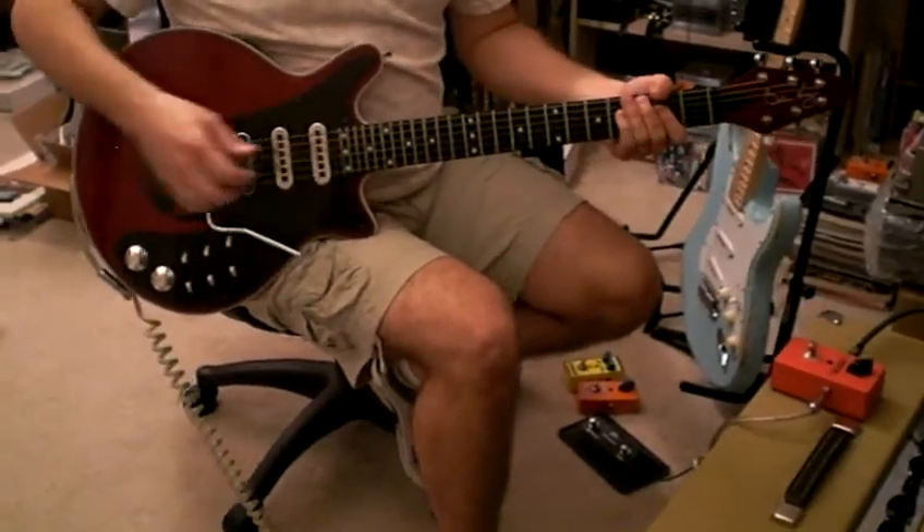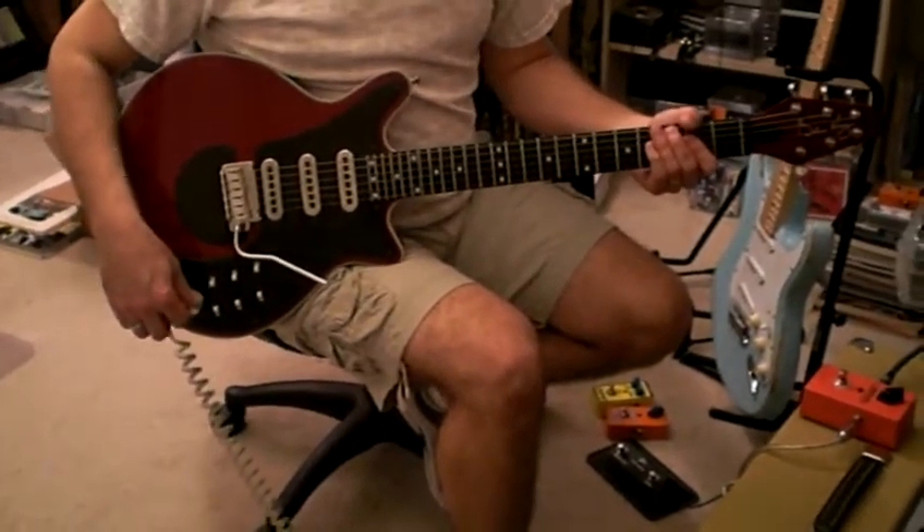All right, so that's the Fireplace Ultra, and they're available today, so pick up yours.